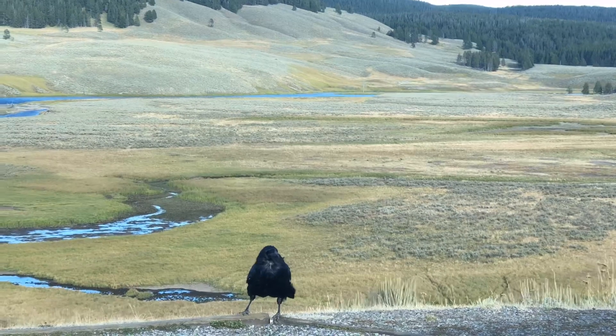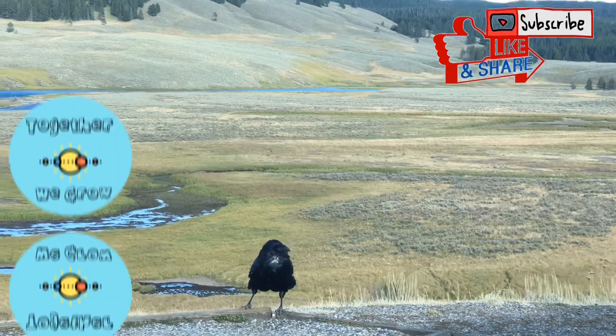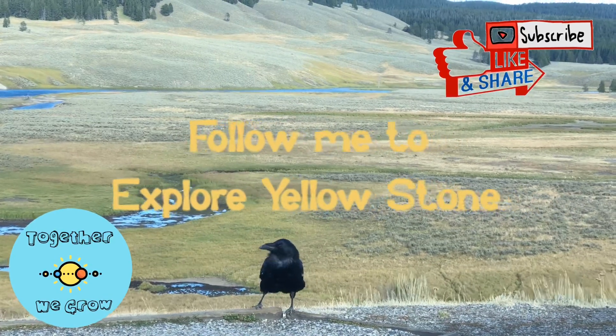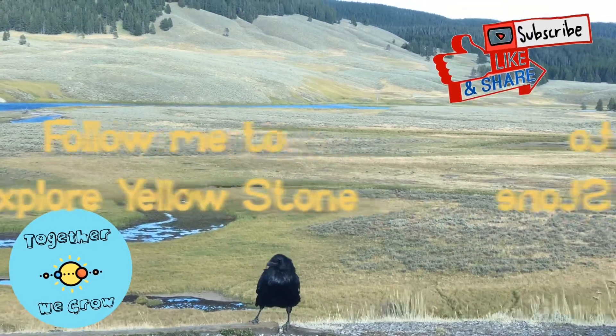Thanks for watching! See you next time! Please follow me to view more interesting videos to explore Yellowstone National Park.